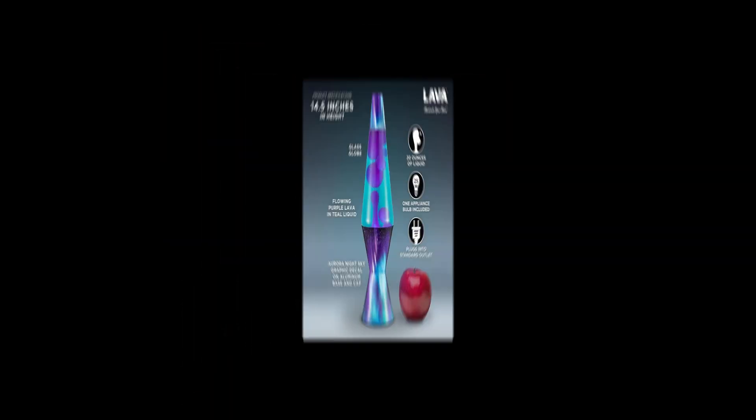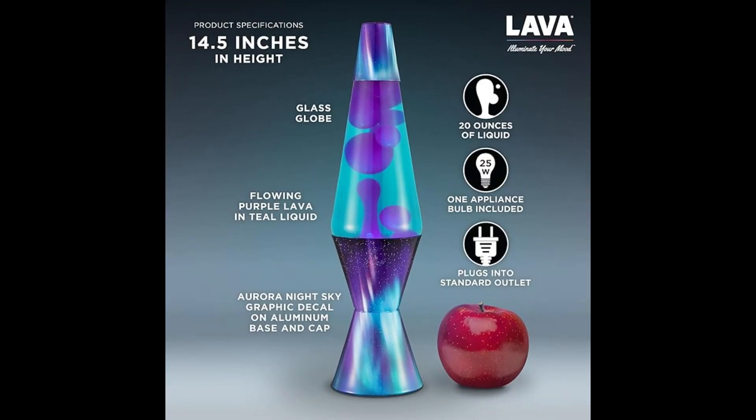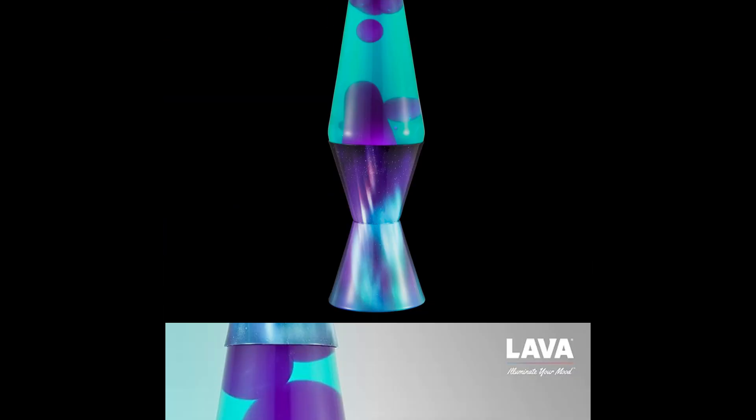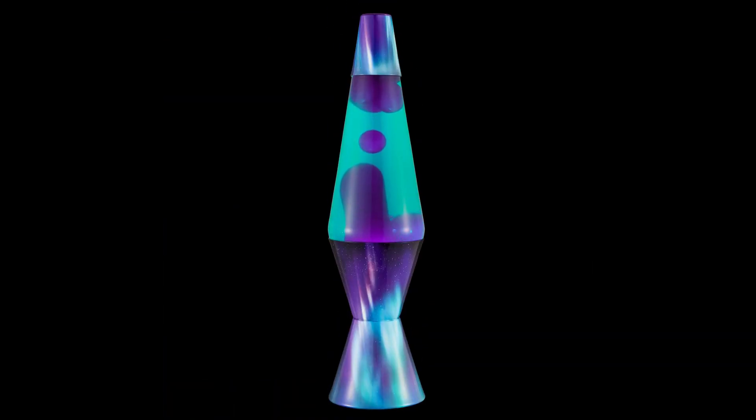This original lava lamp, dating back to 1965, continues to captivate. Read the included handbook for tips ensuring your lamp lasts a lifetime. It uses a 25-watt bulb, included for your convenience. Whether you're 10 or 60, in college or home decorating, there's a lava lamp to help you set the mood of your life.